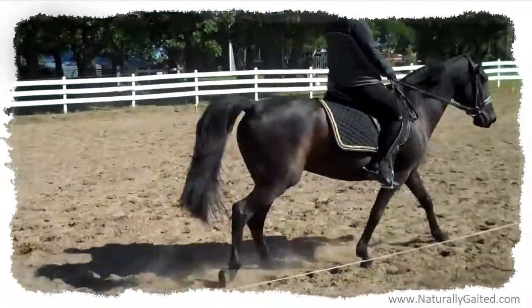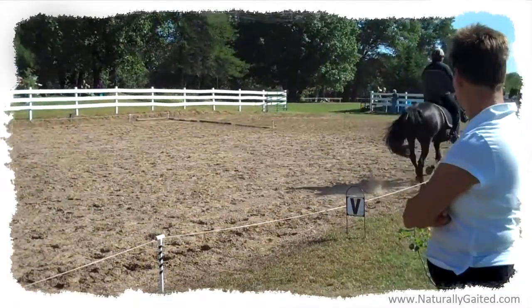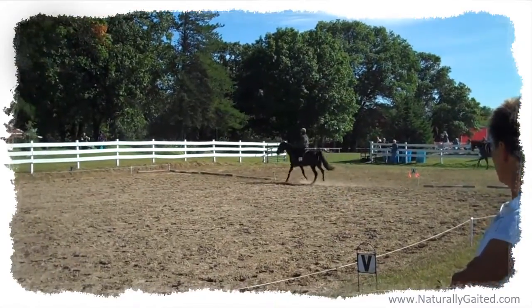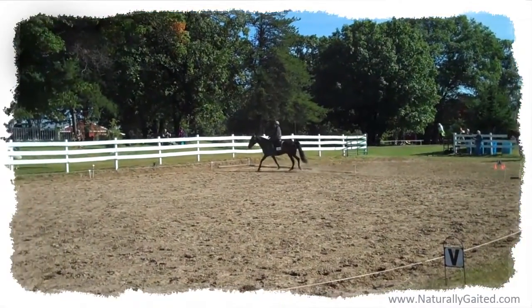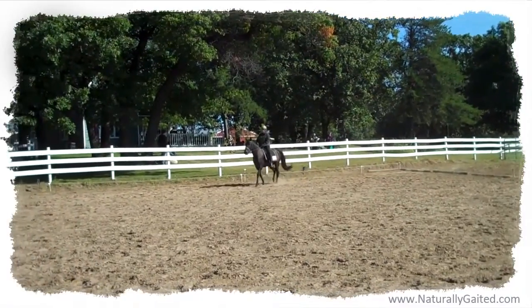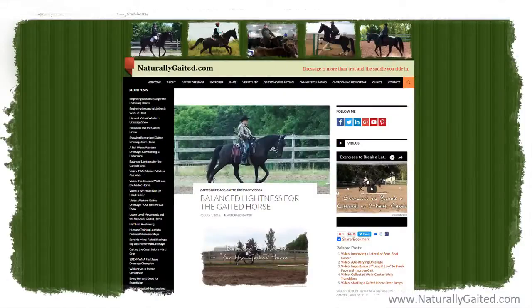So I contacted the show manager and asked if I could ride my Tennessee walking horse at a flat walk instead of a trot. I never imagined that I'd be back showing dressage after 16 years on a horse that didn't trot. Then I launched Naturally Gated and began to share my journey with others who are also searching for information about dressage for the gaited horse.